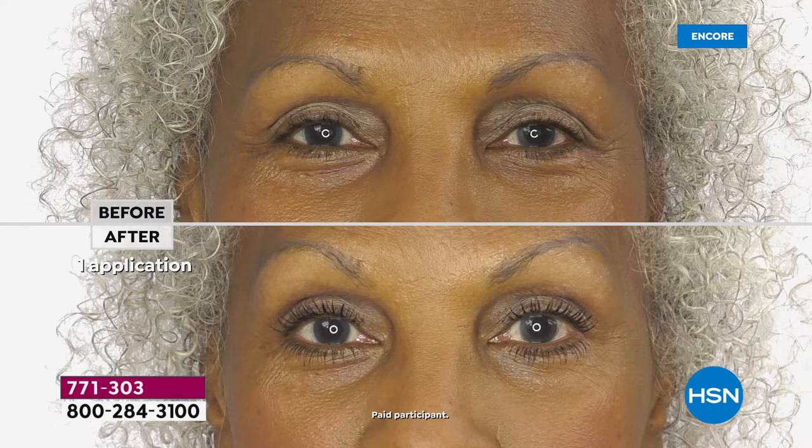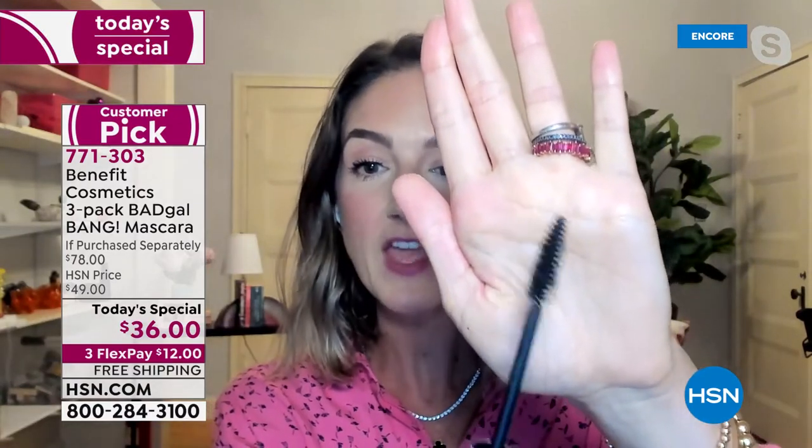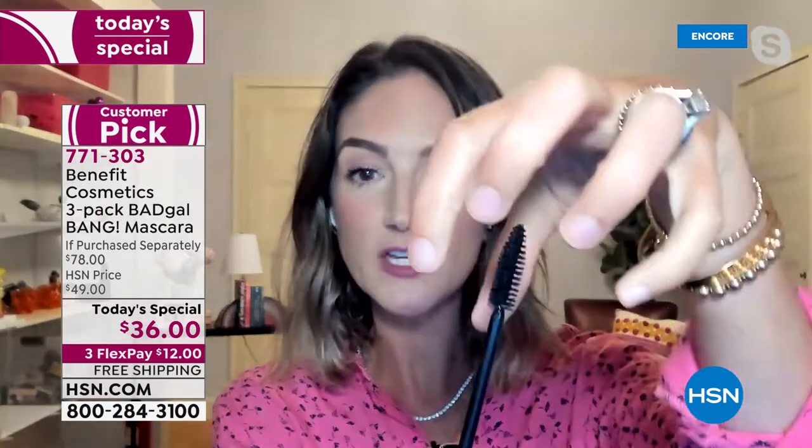Last but not least, we have Jan. Jan has a little bit of gray to her lashes, not much lift, and thinning lashes. Look at that after — her lashes and eyes look younger, thicker. Bad Gal Bang rewrote the book on volumizing mascara. We all want volume, but traditionally, volumizing wands look like this — big, thick, fluffy, chunky brushes.